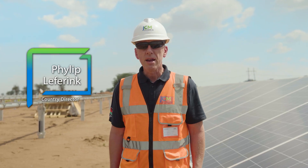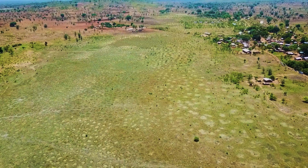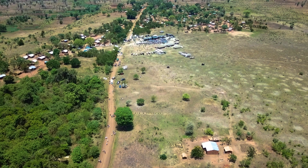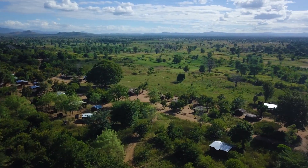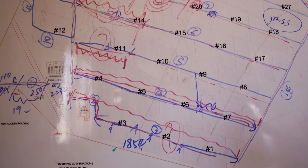Six months ago in May 2019, the site was actually not fully cleared. Clearing means that all the vegetation and the trees which have to be removed are actually removed. In the course of May and June this year, we have cleared the whole site and compacted.